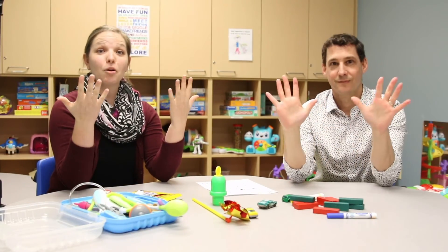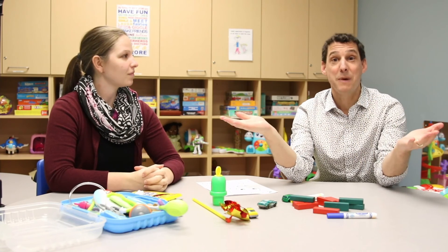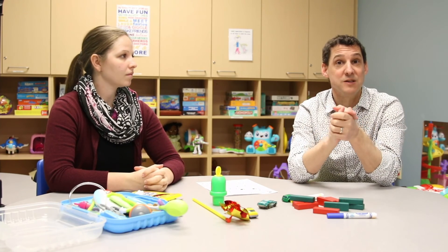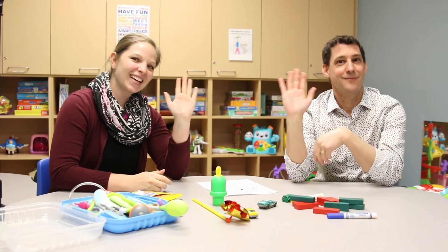Ollie taught us how to properly wash our hands so we got all of the germs off. This is the best thing that we can do to keep ourselves healthy and to keep our friends healthy. Thank you for learning with us. Bye-bye.